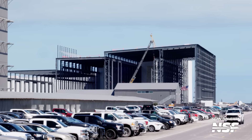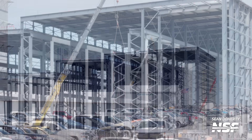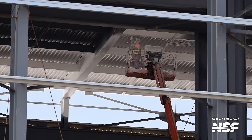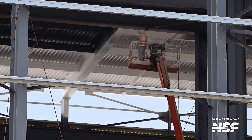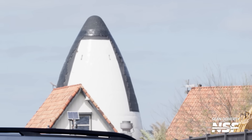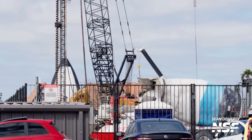Over at the Star Factory, we saw further progress on the roof of the new part of the structure. Most of the roof is now fully cladded and the walls are also progressing. This section is a bit taller than the rest of the Star Factory and will likely be utilized for taller structures such as nose cones. Inside the Star Factory, we can see workers spraying paint onto the roof, which may be for both cosmetic and protective reasons. We're also still watching for any evidence of Artemis and HLS work in Starbase.